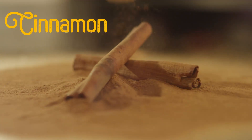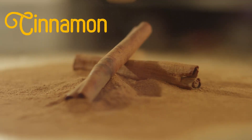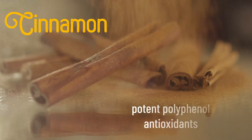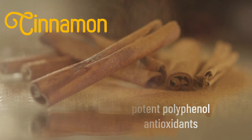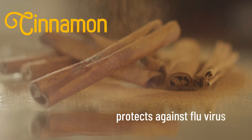Cinnamon. Cinnamon is a lovely aromatic and warming herb, good for all sorts of cold conditions. Cinnamon contains large amounts of highly potent polyphenol antioxidants. Studies suggest that cinnamon can also protect against viruses, including the flu or influenza.